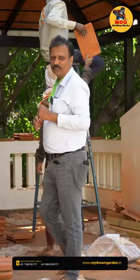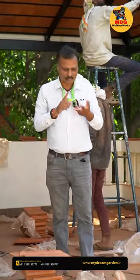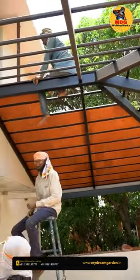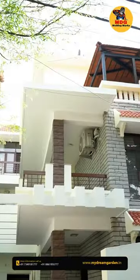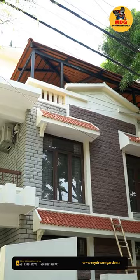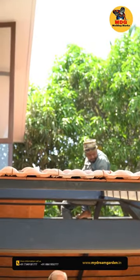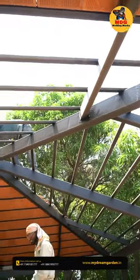Three types of Mangalore tile pergola we do: one is double tile pergola, single tile pergola, and glass pergola. Single tile pergola is nothing but only the top layer — this layer of tile will come, so the bottom layer will not be there. The cost will reduce compared to double tile pergola and glass pergola.